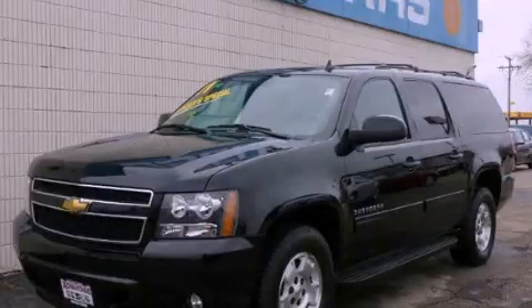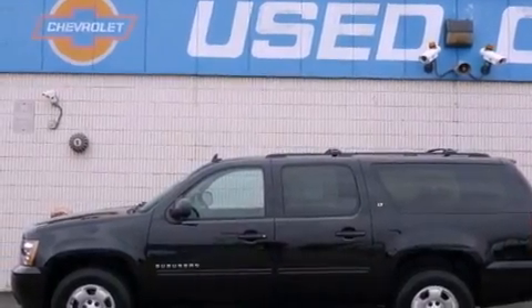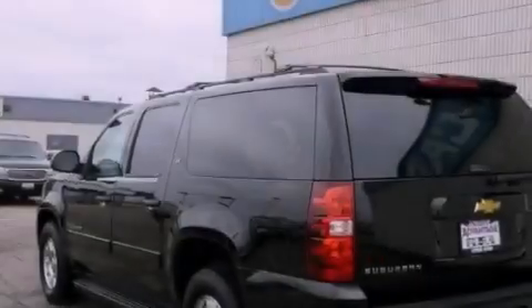This is a 2011 Chevrolet Suburban, a vehicle with safety, comfort, and space. It features a 5.3-liter eight-cylinder engine and an automatic transmission.